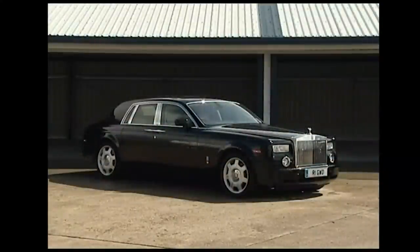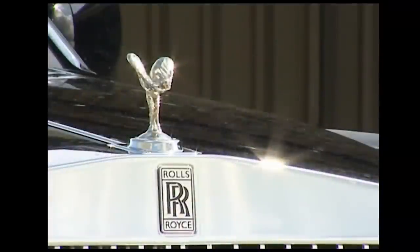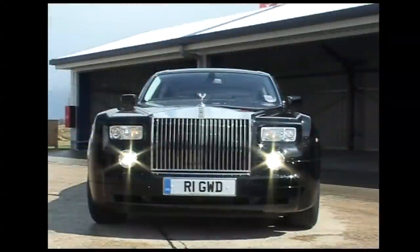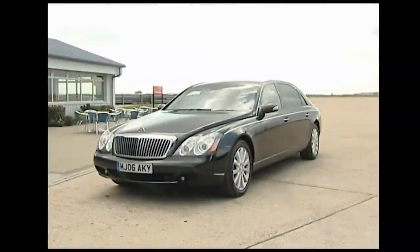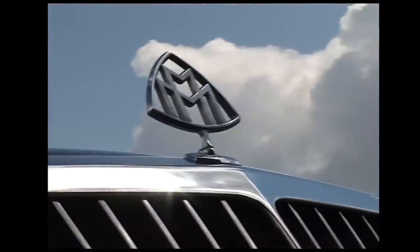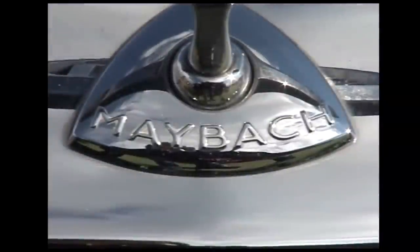This is the Rolls-Royce Phantom. It costs £269,000. And £30,000 more expensive is this, the Maybach 62. In terms of the motoring food chain, these boys are the super predators.